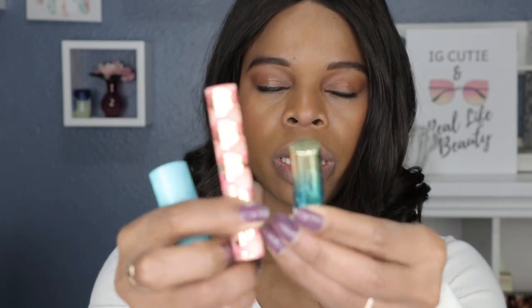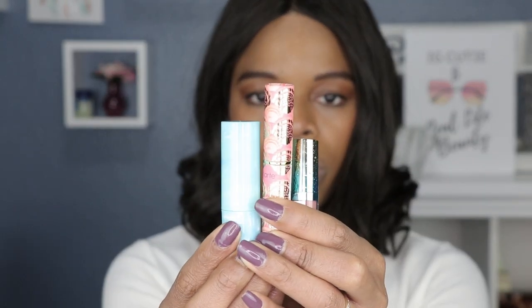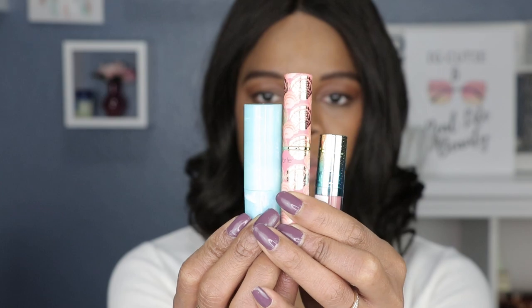We're gonna go ahead and get this open. I am not new to Tarte — it is actually one of my favorite brands because they are cruelty free and vegan as well, and their products are really awesome. They do deliver, and I always find myself going back to Tarte. The packaging is always so cute — everything from Tarte is always so beautifully made that you don't even want to use it.